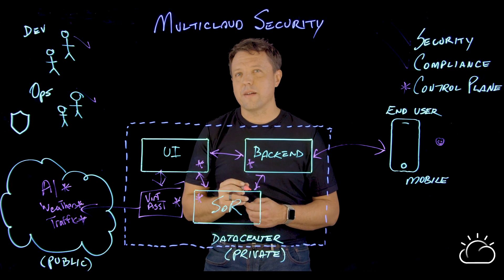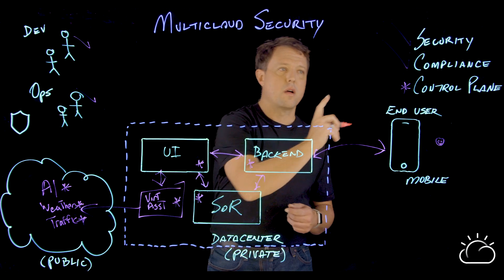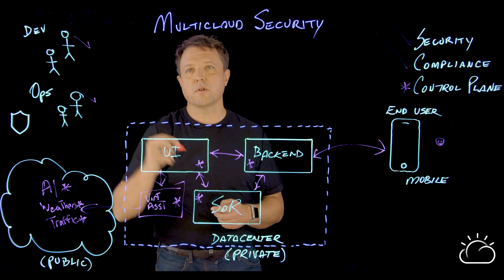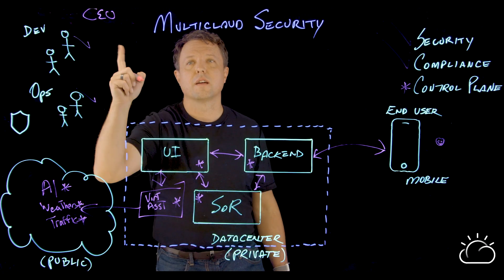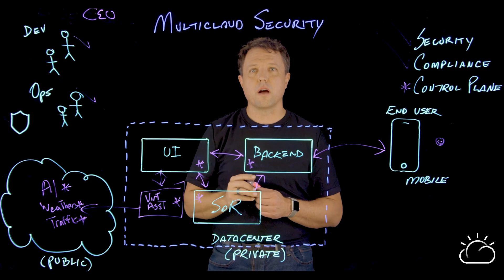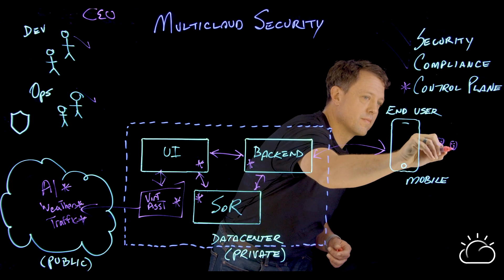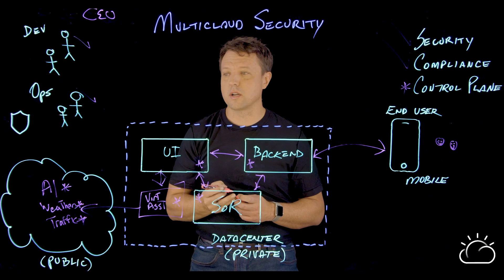So at the end of the day, when you add a multi-cloud environment plus a control plane for governance and security, your developers get to have their cake, and your CEO gets to eat it too — when it comes to attracting new clients and not ending up on the front page of the Wall Street Journal for losing their customer data.